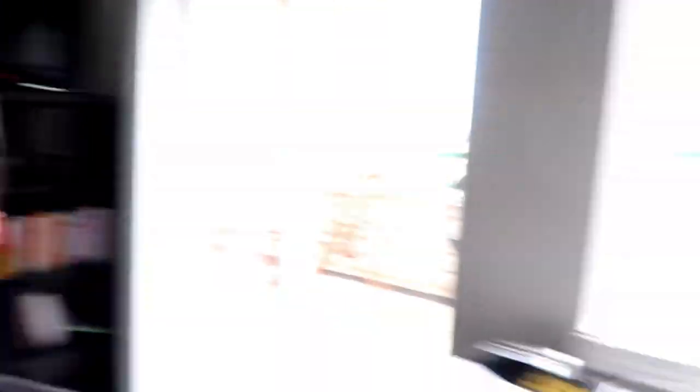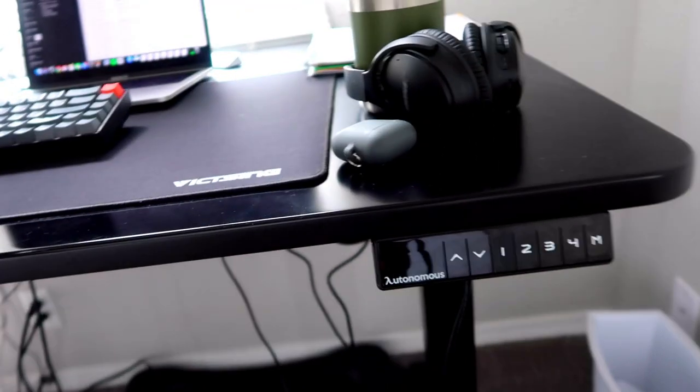Number two is my sit-stand desk. It's called the Autonomous AI — I'll link to it below. If you press one of these buttons, the desk rises so you can stand during the day, which helps with energy levels. Number three is this chair — the Ergo Chair 2, also from Autonomous AI. It's super comfy and I can lean all the way back. When I'm reading I have it reclined, but when I'm working I'm usually standing or have it locked in place.